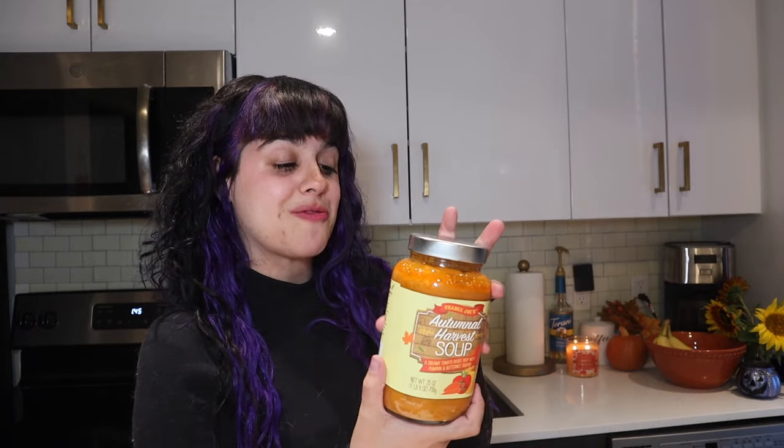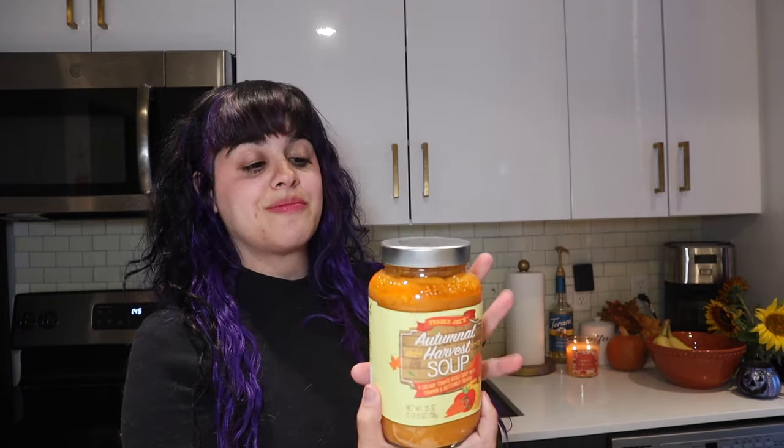The last repurchased item this fall is the Autumnal Harvest Soup — I just call it autumn harvest soup for short. It's super creamy, basically like a tomato soup with squash and pumpkin in it, and it is so good. You can literally just put it in the microwave, ready to go, and it cooks really quickly. This is a must — so comforting on a cold rainy day. Absolutely recommend.